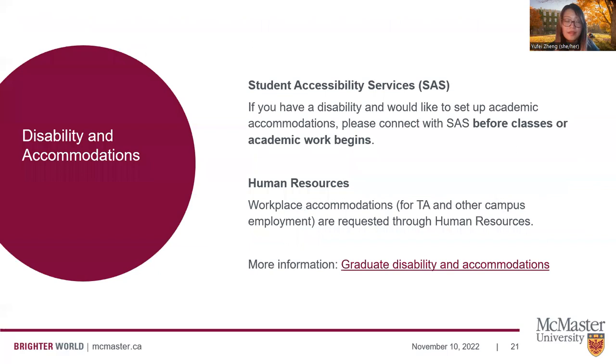One of the very important things we recommend you look into before you start school is Student Accessibility Services. If you have a disability and would like to set up academic accommodations, an SAS coordinator will be able to support you in the process. We highly encourage you to get this process started before academic work begins. If you are going to be a teaching assistant or working on campus, workplace accommodations are set up through Human Resources. All of this information is available on our Grad Disability and Accommodations page.